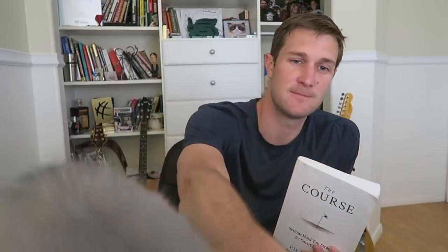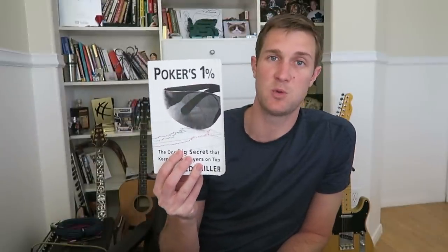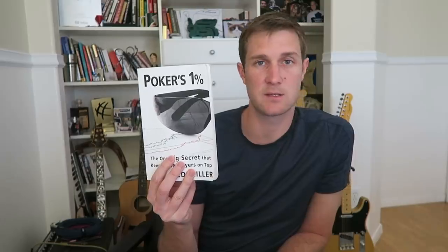As far as strategy goes, anything by Ed Miller is fantastic, but the one I recommend to almost everybody talks about how to exploit players in 1-2, 2-5, and 5-10. I highly recommend it — it's very easy to read, very interesting, and if you're a losing or break-even player, you'll get the most value out of this book. From there you can go to Poker's 1%, which is a lot more advanced and talks about optimal frequencies for betting, calling, and raising. I've never read another strategy book like it — super good.